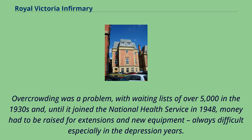Overcrowding was a problem, with waiting lists of over 5,000 in the 1930s and, until it joined the National Health Service in 1948, money had to be raised for extensions and new equipment, always difficult especially in the Depression years.